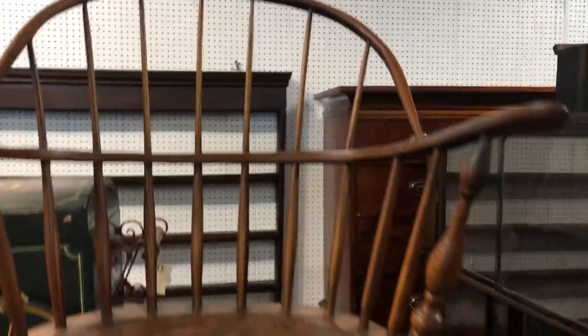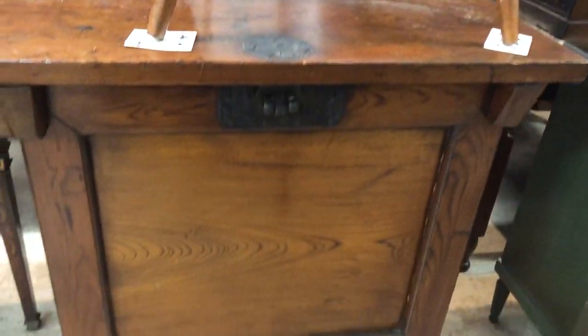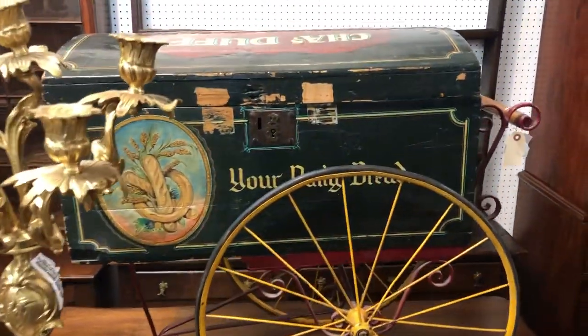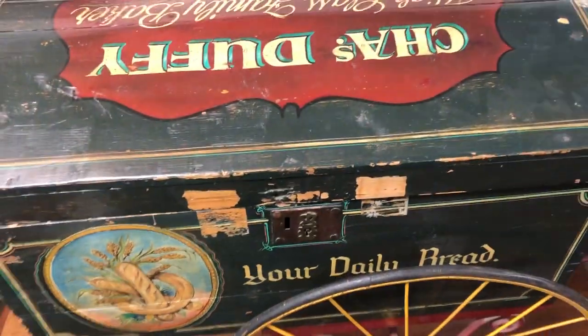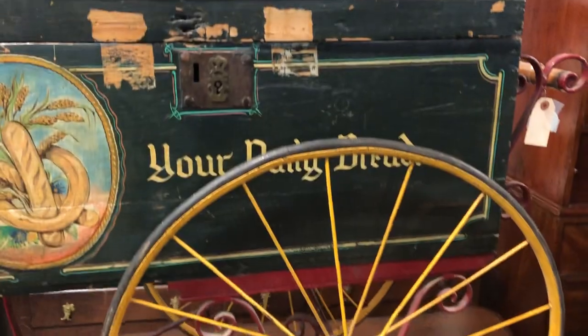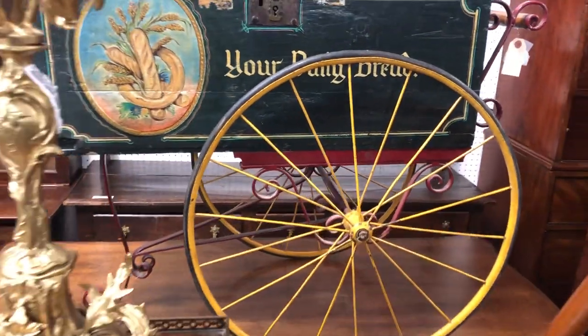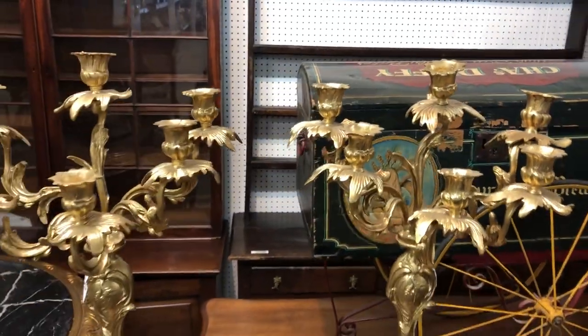Museum quality stuff, folks. Nice Asian rice box — this is really cool too. This is a bread box, all original paint. Advertisement box with original cart. You wonder where we find this stuff — we go from Maine to Miami, folks.